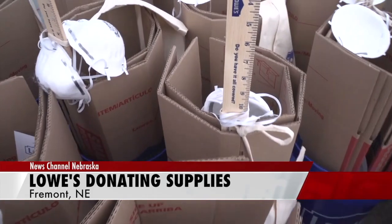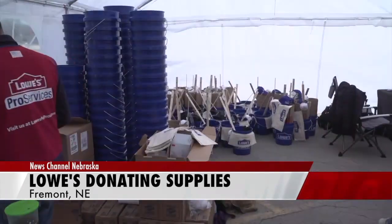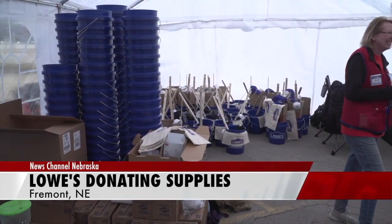Walker says vendors Paul Davis, Lennox, Sherwin-Williams and Valspar also joined to offer free products.